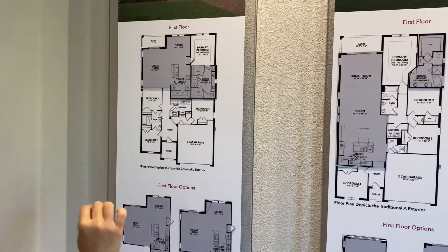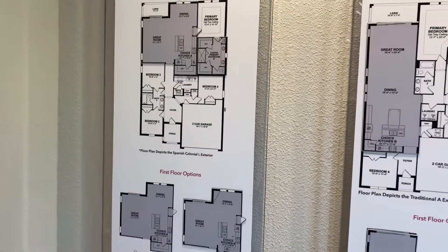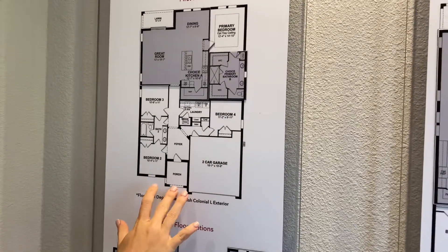This is the Cambridge. It is four bed, two bath with the option to add an additional bathroom. This one is 1,964 square feet.